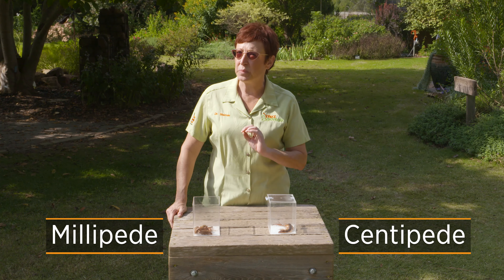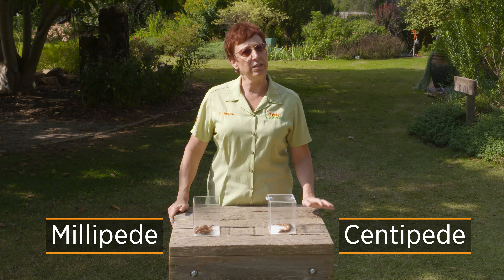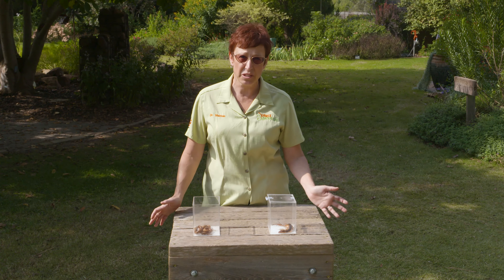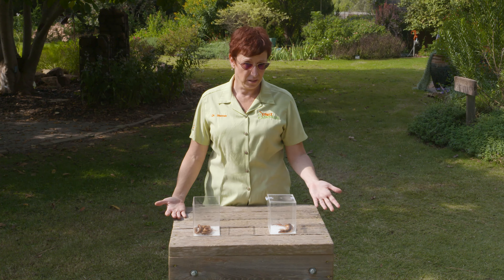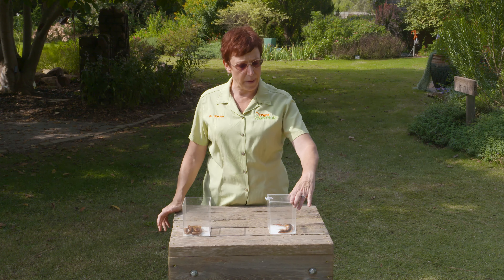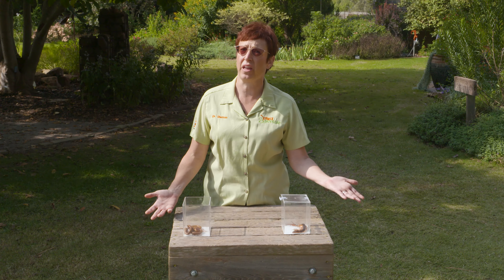A lot of times, because things sound the same, folks are sure that means they're closely related. But a centipede and a millipede, even though they sound similar, are as different as a shrimp and a spider — they're very distantly related, but they're both still arthropods. The big difference between millipedes and centipedes is just about everything.